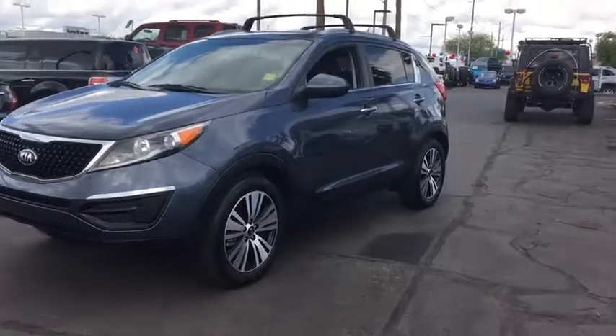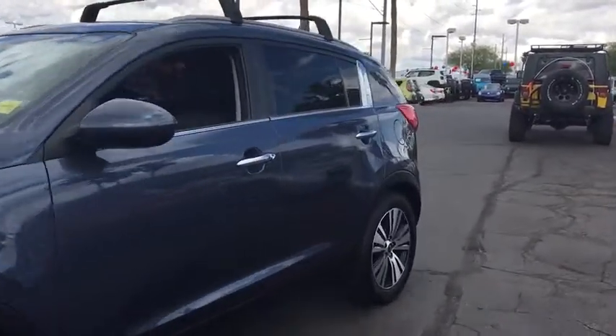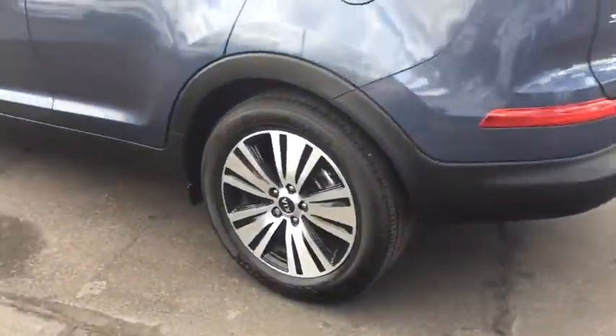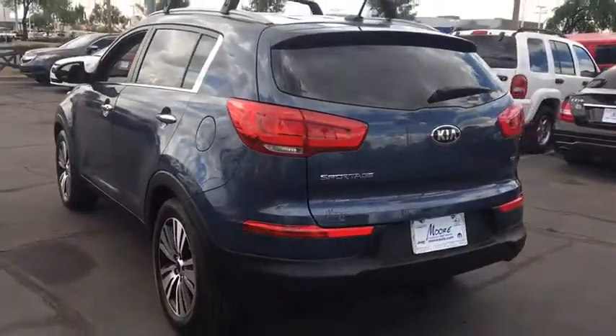The 2016 Kia Sportage. With its sleek and stylish exterior and its roomy, feature-laden interior, the Sportage both looks good and performs well on the road.